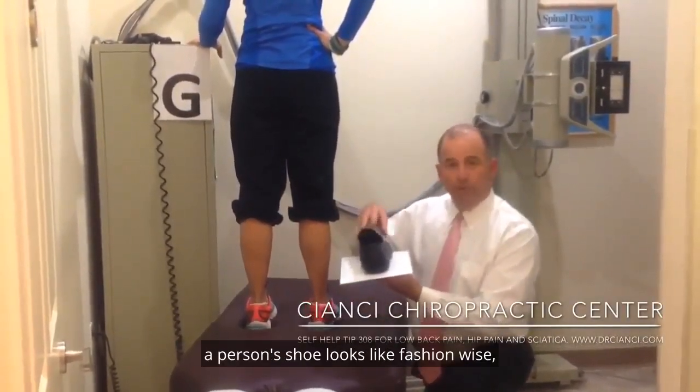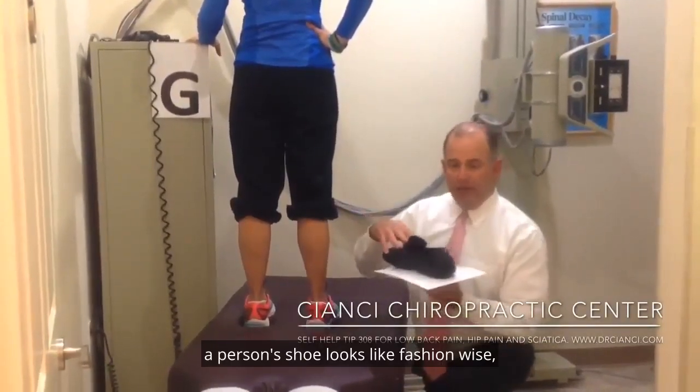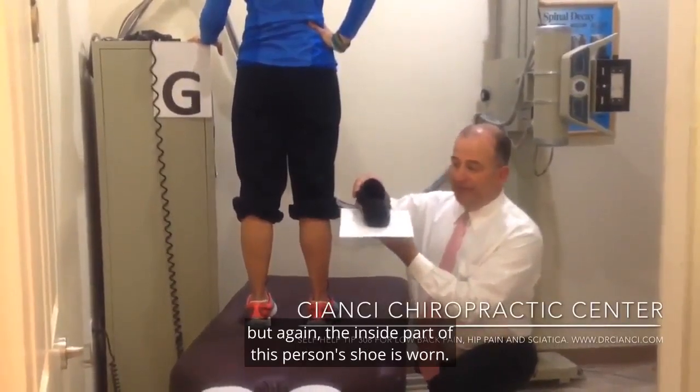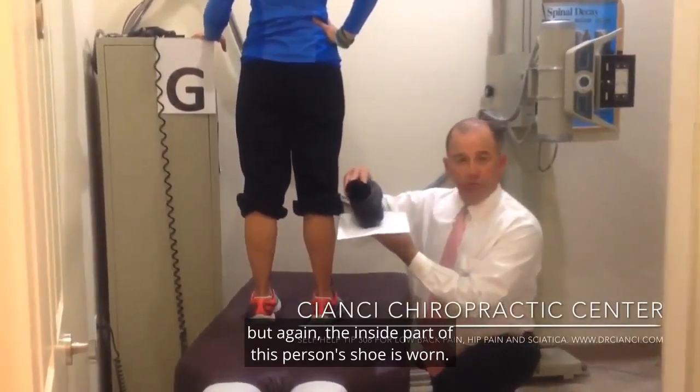Again, I'm less worried about what a person's shoe looks like fashion-wise, more concerned from a structural standpoint. I'm not sure if you can pick this up on the camera, but the inside part of this person's shoe is worn.